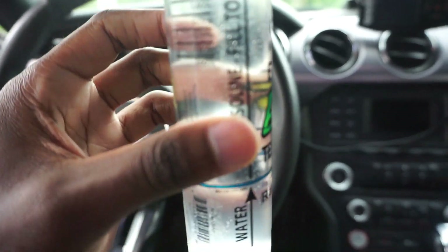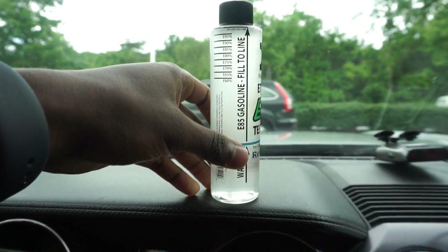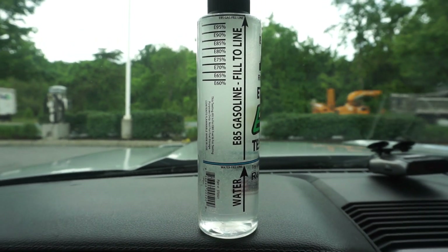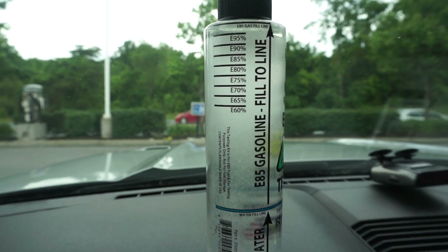I filled it up with water, put the E85 in there, and now I'm just going to let it shake up — shake it real good. And then I'm going to go ahead and let that sit for five minutes. You're going to see the base of the water rise up, and it will show you the E85 content — the percentage.